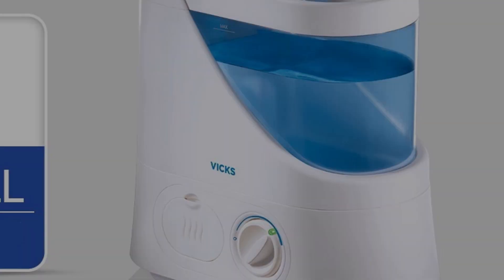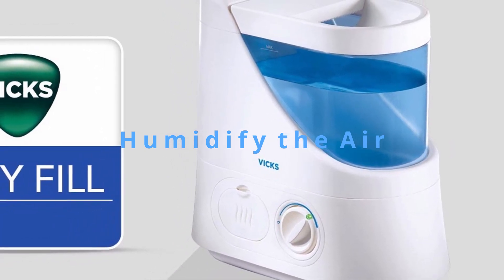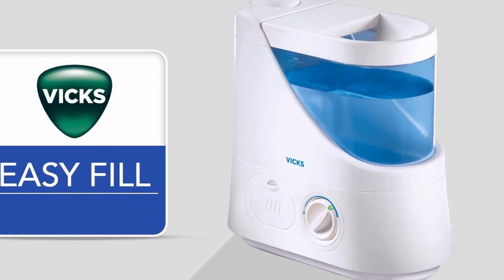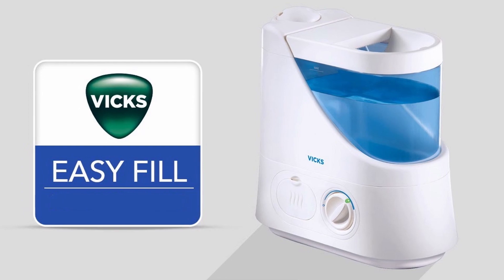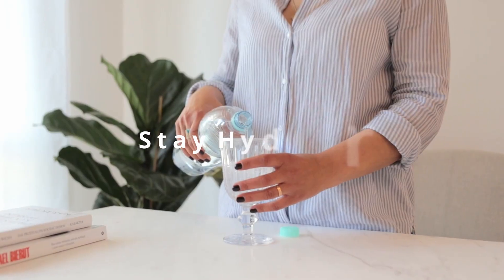Humidify the air. Moisturizing the air around you can help keep mucus thin. You may have heard that steam can clear phlegm and congestion — don't use steam as it may cause burns. Instead, use a cool-mist humidifier. You can run the humidifier safely all day long, but make sure you change the water each day and clean your humidifier according to the package instructions.